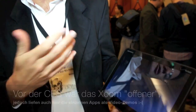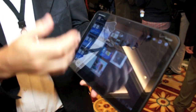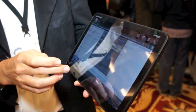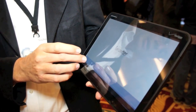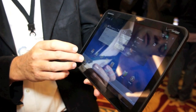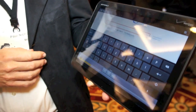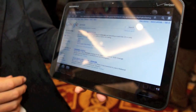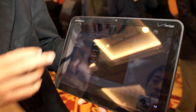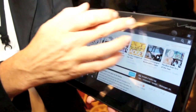Pretty much everything has been redesigned for the tablet, including the browser. We've got multi-tab browsing. Full touch base with a virtual keyboard, I can open up new tabs. So first time on Honeycomb, you've got multi-tab browsing.